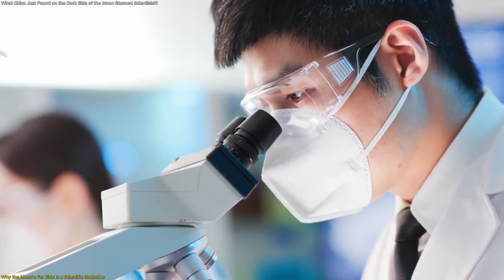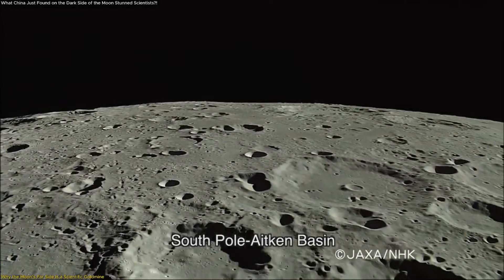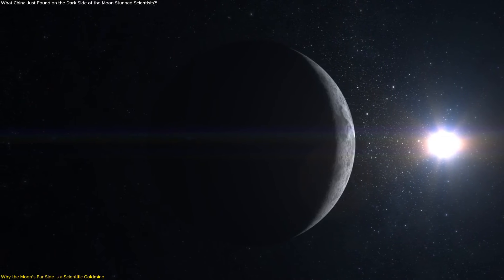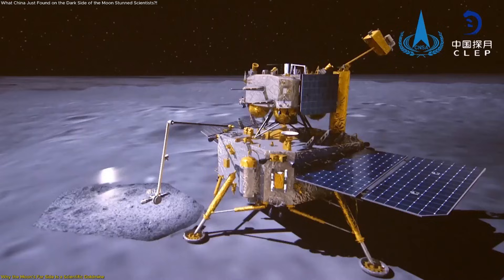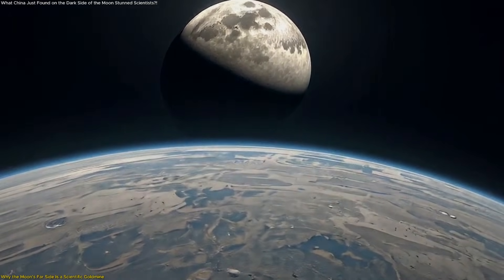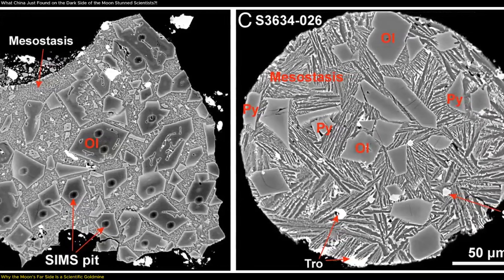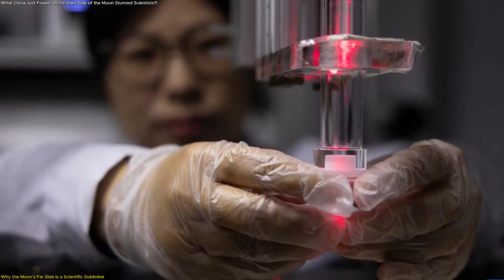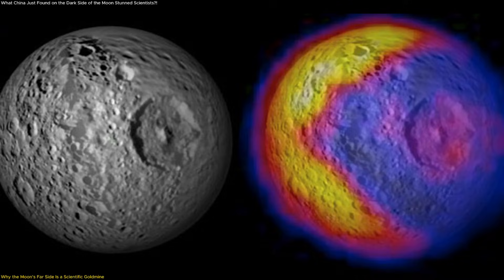One of the most important aspects of this discovery is not just what was found, but where it was found. The moon's far side is fundamentally different from the side we see from Earth — it contains thicker crust, deeper impact basins, and some of the oldest exposed surfaces in the solar system. Because it faces away from Earth, it has been shielded from certain gravitational and geological effects that shaped the near side. The Chang'e 6 mission targeted this region precisely because it offers access to ancient materials that have remained undisturbed for billions of years. The CI chondrite fragments found within the samples show signs of rapid heating and cooling, known as impact melt textures, which provide direct physical evidence of how early asteroid impacts occurred. By studying these textures, scientists can reconstruct the conditions under which fragile materials survived, helping refine models of asteroid collisions, material transfer, and surface evolution across the early solar system.